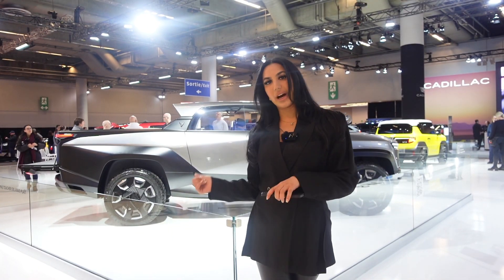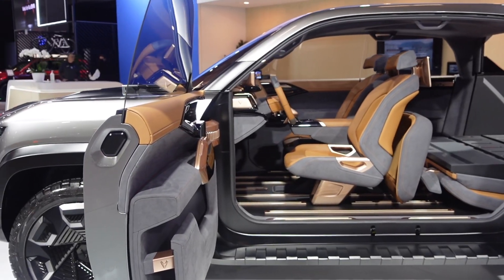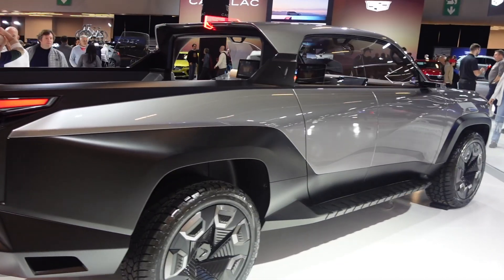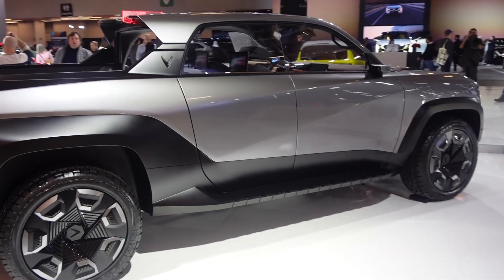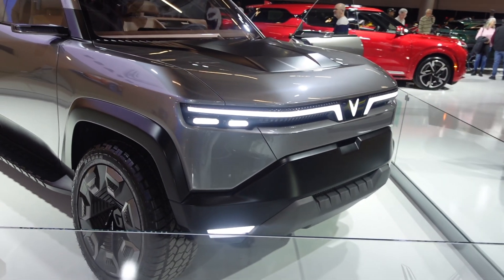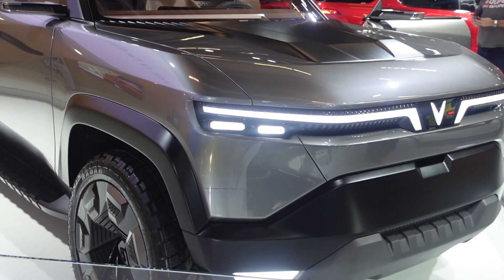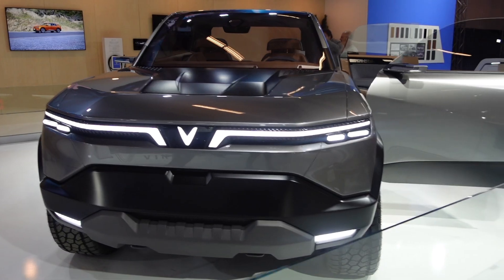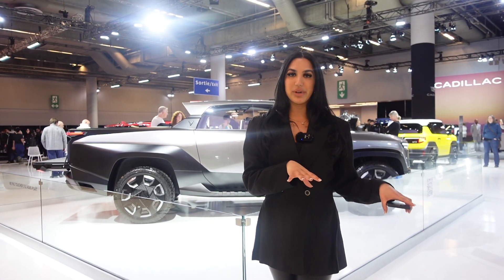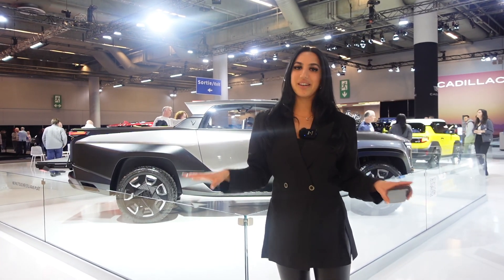Behind me is the Wild — the very first all-electric Vinfast pickup truck. Vinfast is just beginning in the truck market and this is completely concept, so there aren't really any specs readily available at the moment. What we do know is that production will start when they open their North Carolina plant, which is not confirmed yet but is expected around 2025. Everything will be confirmed once it goes into pre-production. It looks pretty cool.